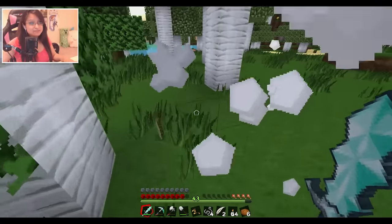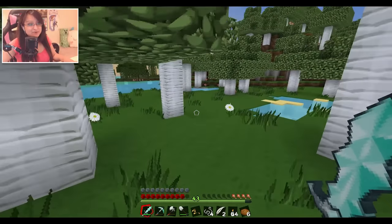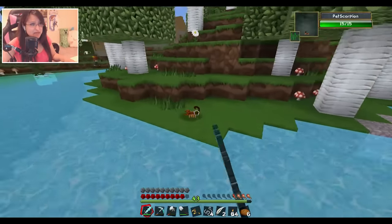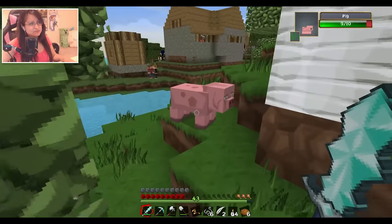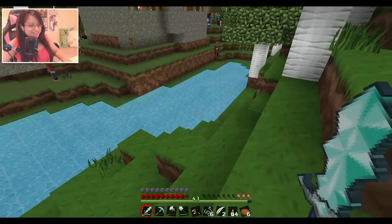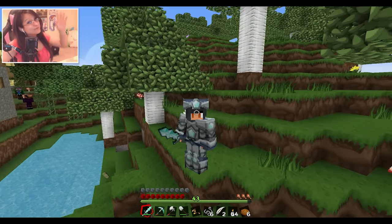Anyway guys, that's it for this episode of Minecraft Diaries. I look forward to seeing you all in the next one. I think I need to get there in a timely manner before something bad happens to Cadenza. Thank you so much for tuning into this episode of Minecraft Diaries. I look forward to seeing you all in the next one - until then, take care, bye bye!